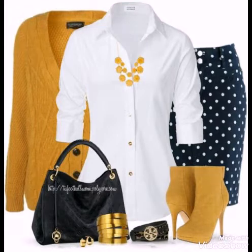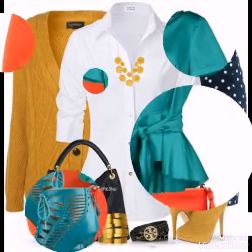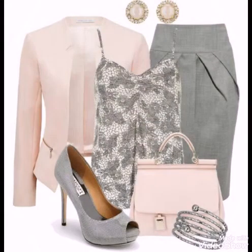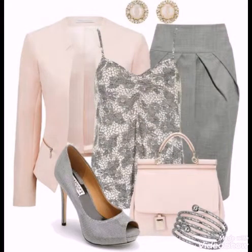With matching shoes, matching earrings, and also with matching handbags. So in short, we can say that all of these body contrast designs are very beautiful, very unique, and very different from one another.